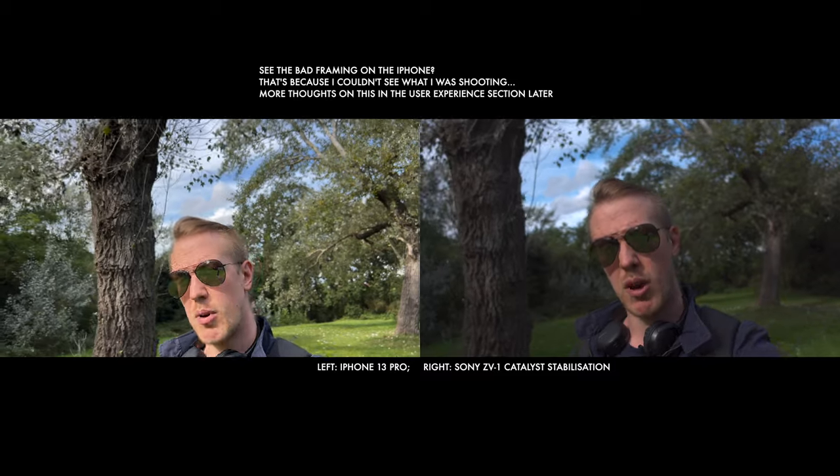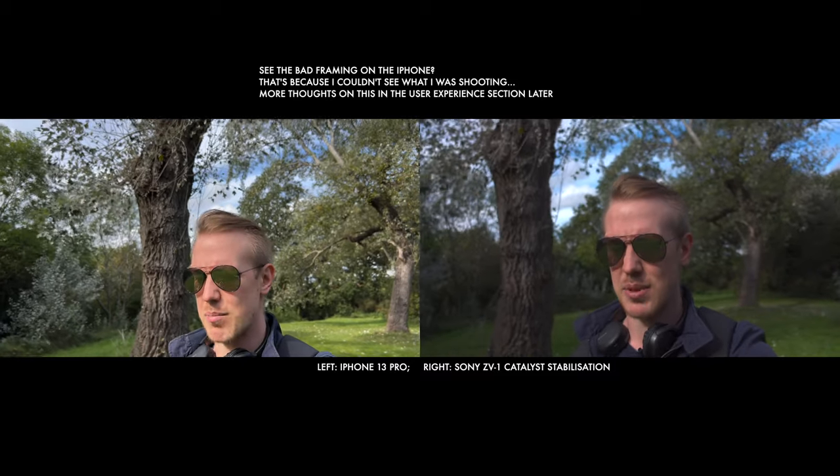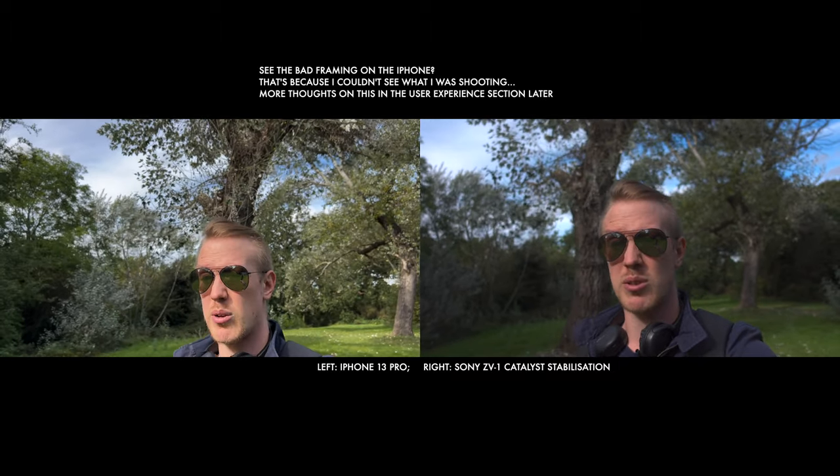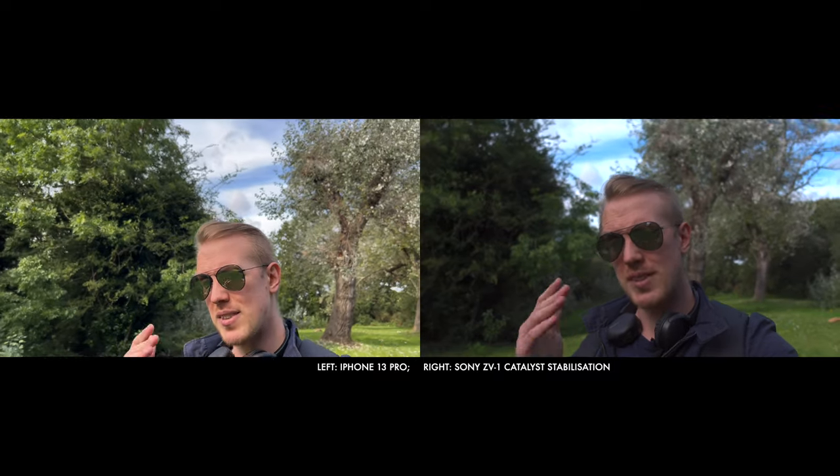Stabilization is important, whether for simple handheld shots or vlogging. This is an area where I'm expecting the iPhone to have a significant advantage. Smartphones in general — and iPhones in particular — have had stabilization significantly better than most dedicated cameras for several years. With the iPhone 13 Pro, Apple has OIS in-lens stabilization on the wide and telephoto lenses, as well as an additional sensor shift stabilization on the main wide lens.